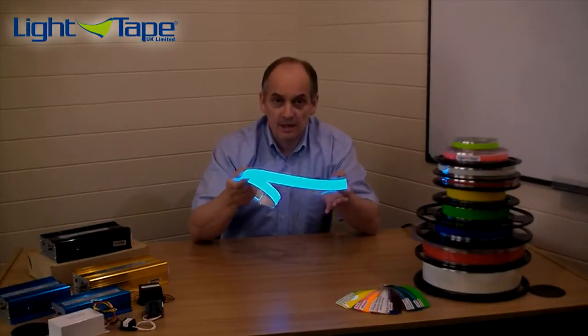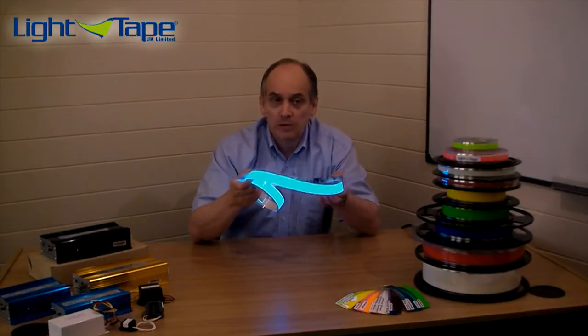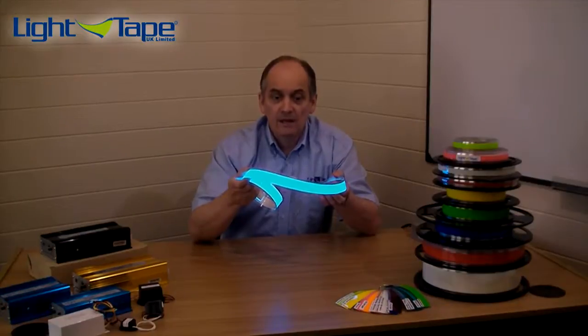Now traditional display lighting, like Neon or Cold Cathode, will use about 28 watts per meter. So at 100 meters long, it's costing somewhere in the region of about £1,200 a year to run and effectively is producing about half a ton of CO2.